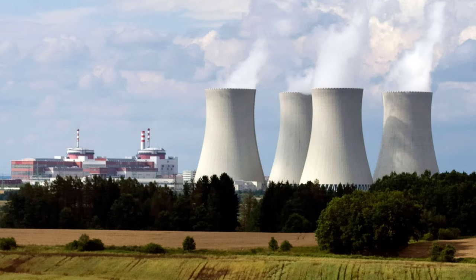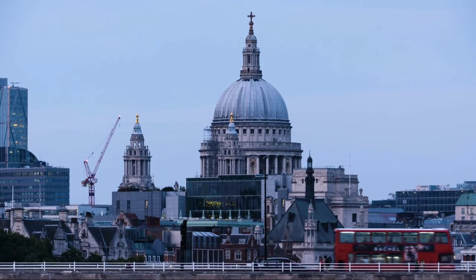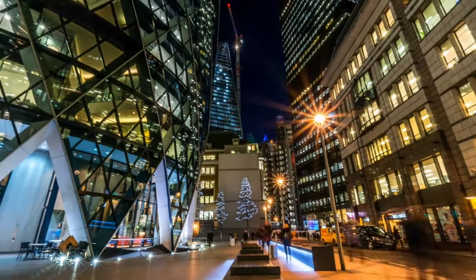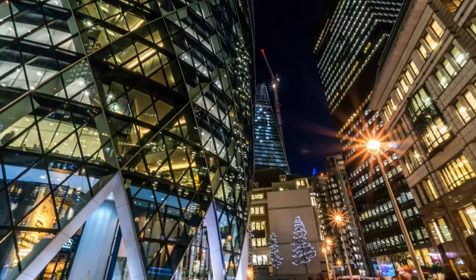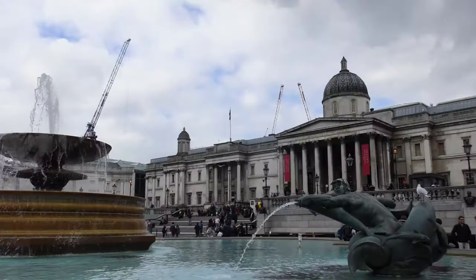Nuclear power has one of the smallest carbon footprints and is one of the answers to the energy gap. It is essential to our response to climate change and greenhouse gas emissions, and essential for our customers.